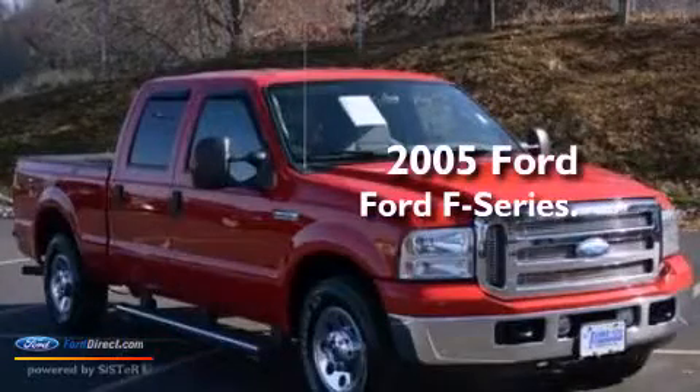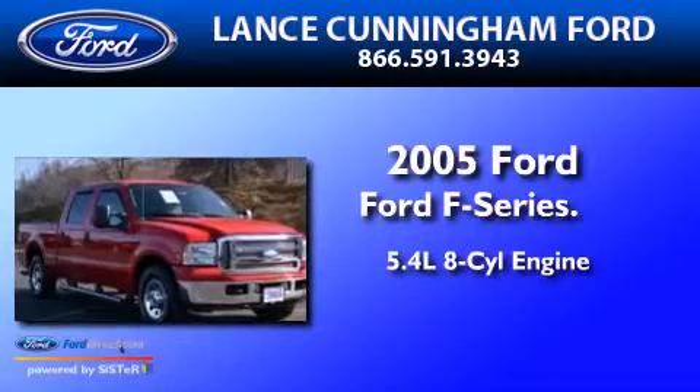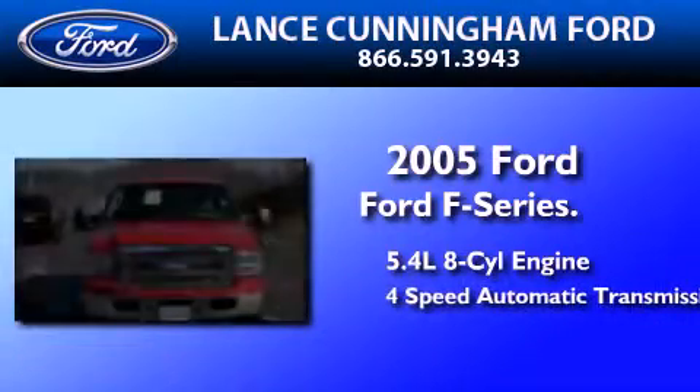This is a 2005 Ford F-Series. It features a 5.4-liter 8-cylinder engine and a 4-speed automatic transmission.